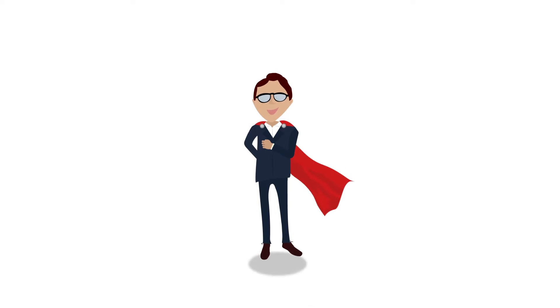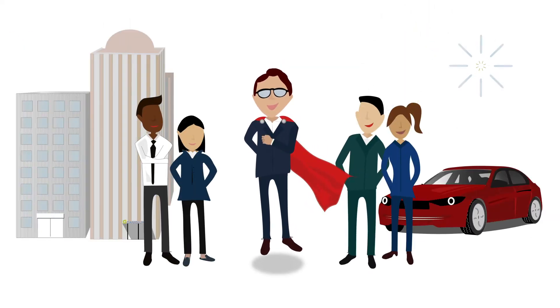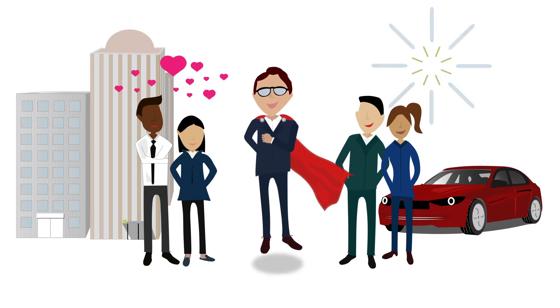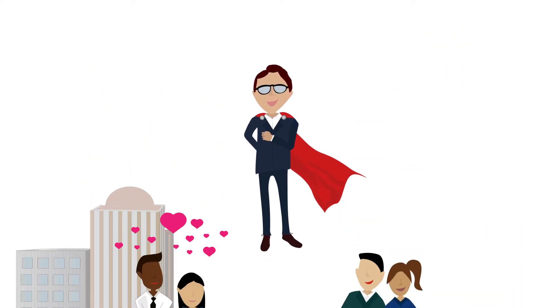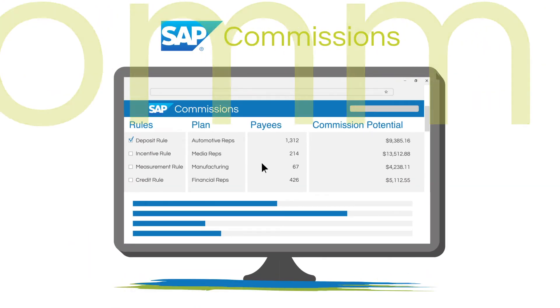Accurate, on-time, and transparent commissions would have the sales reps rallying around you, and corporate would love you for not only motivating reps but aligning them to corporate goals. Sound too good to be true? It's not — and that solution is called Canidium for SAP Commissions.